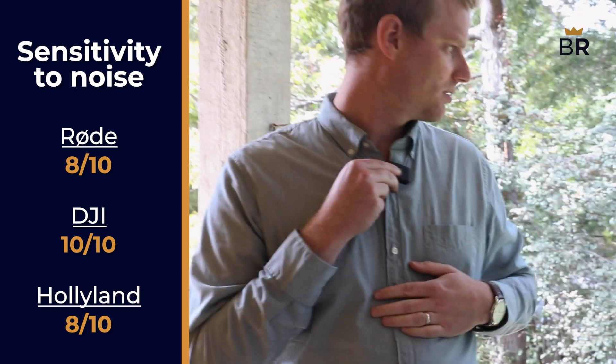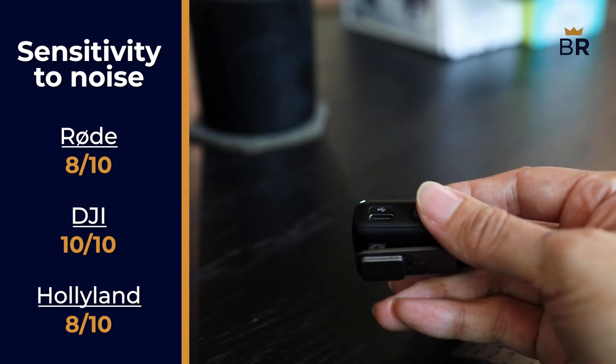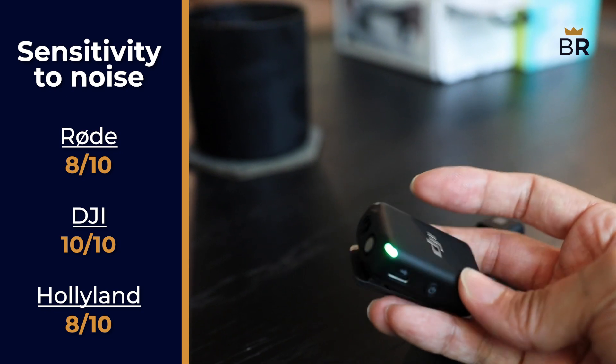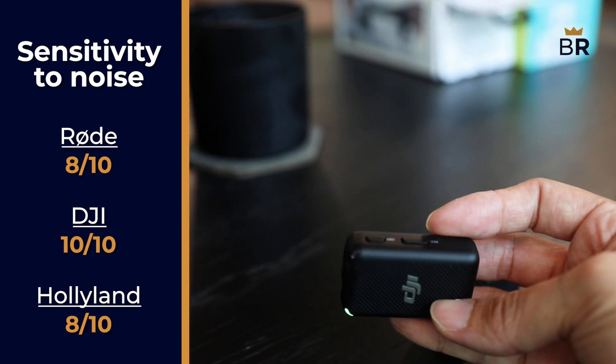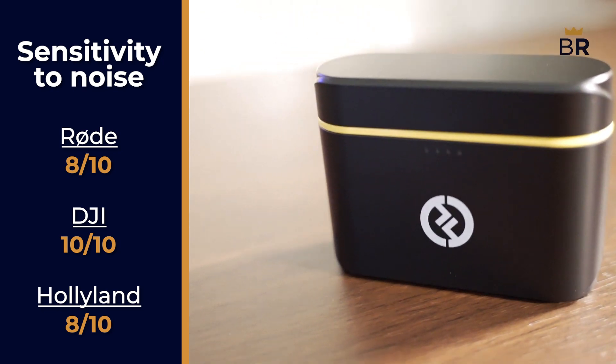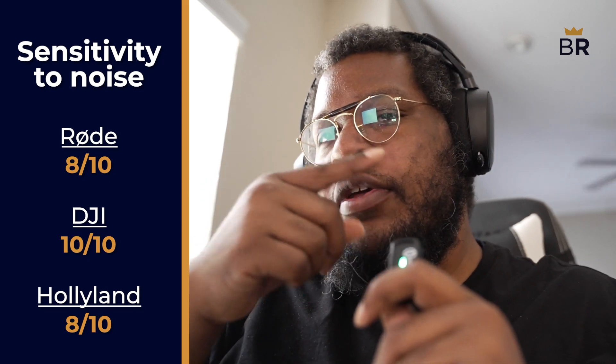Once again, the DJI was stellar, and we hope you're starting to pick up on the trend. We had no issues capturing our voice, even when the microphone was pointed away from us. 10 out of 10. The Hollyland also performed admirably, though you may need to play with the gain and active noise cancellation to find the right balance for your recording session. For this, we'll give it an 8 out of 10.